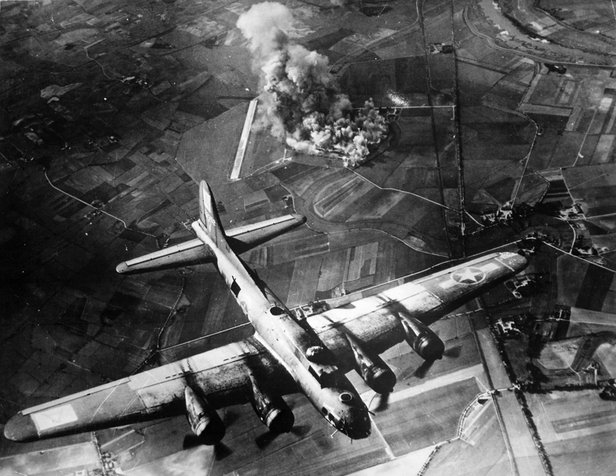Soon after Doolittle took command of the 8th Air Force, between February 20 and 25, 1944, as part of the combined bomber offensive, the USAAF launched Operation Argument — a series of missions against the Third Reich that became known as "Big Week." The Luftwaffe was lured into a decisive battle for air superiority through massive bomber attacks protected by squadrons of Republic P-47 Thunderbolts and North American P-51 Mustangs on the German aircraft industry. In defeating the Luftwaffe, the Allies achieved air superiority and the invasion of Western Europe could proceed.